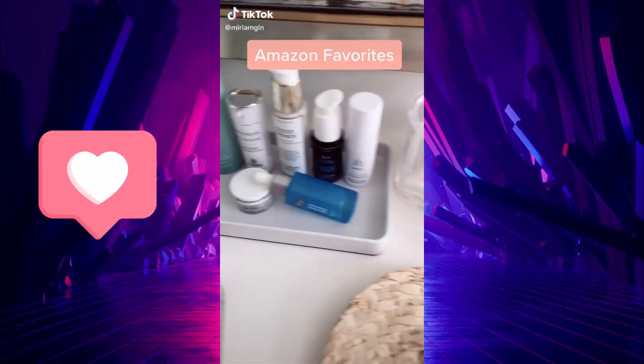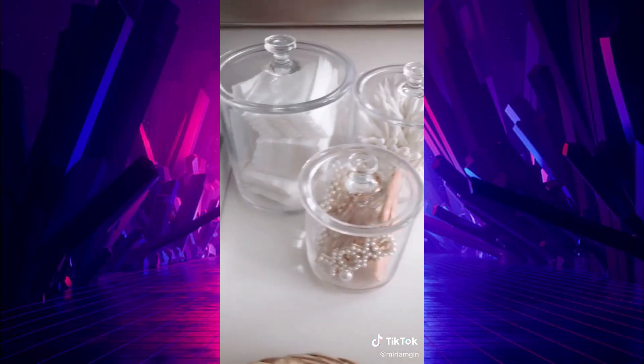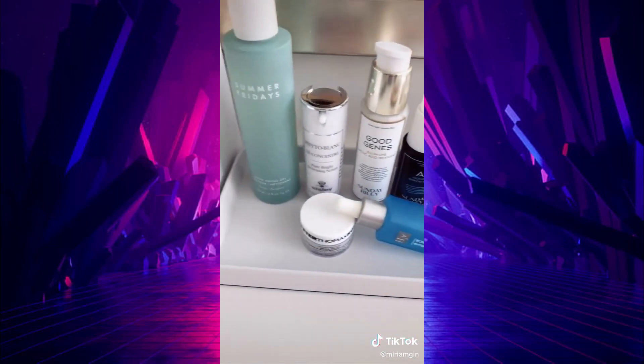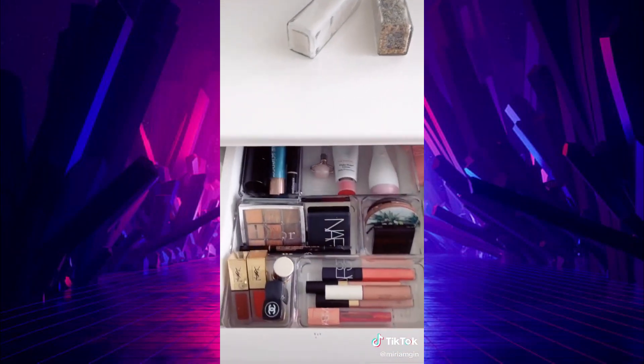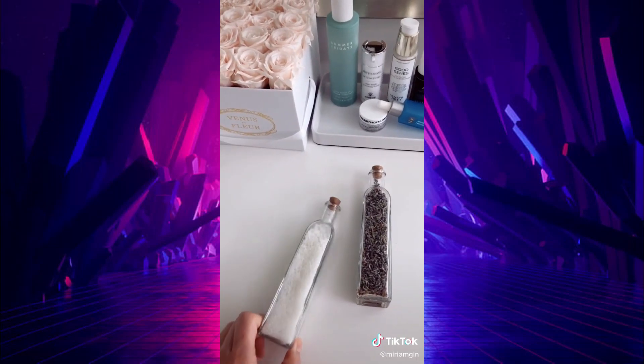Favorite things from Amazon, Bathroom Edition. Clear containers with lids to store my items. This white tray to hold all of my favorite skincare products. The softest bamboo towels to dry your delicate skin. Clear drawer organizers to hold all of my makeup. Salt and lavender for bath time.